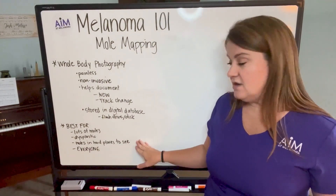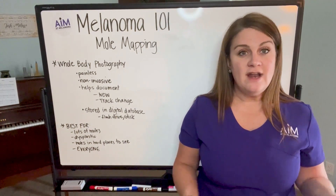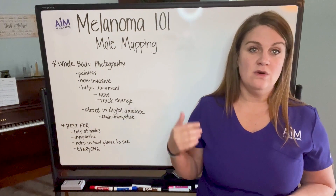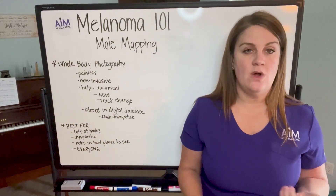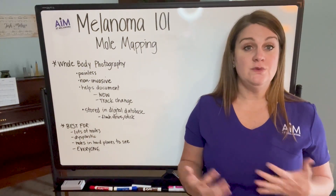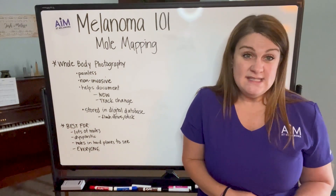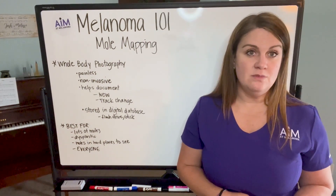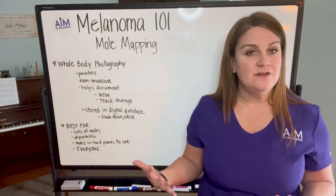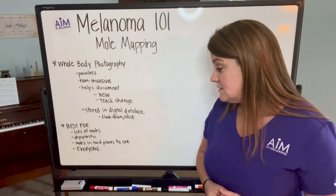It's also really good for people that have moles in places that are a little bit harder to see. Not everyone has a person that they feel comfortable checking their back, their feet, or their genitals at home. So this is a really great way for you to get documentation of what parts of your body look like that you can't really see very well — or if you have moles really only on your buttocks, that might make it difficult to see those areas. So mole mapping can be really helpful for those instances.